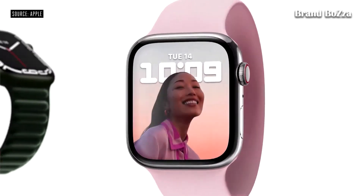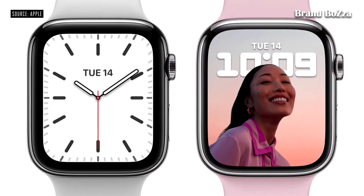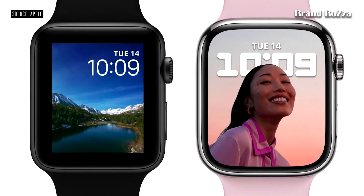The new Retina display on Series 7 has nearly 20% more screen area than Series 6, and it's an even bigger jump over Series 3, with over 50% more screen area. The Series 7 display has been completely re-engineered to